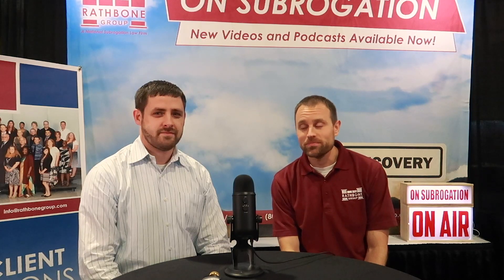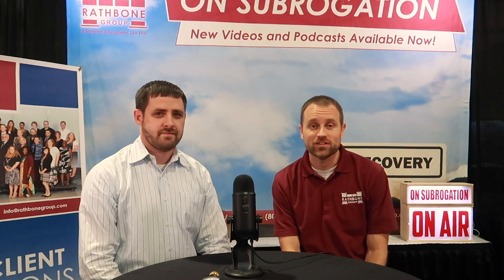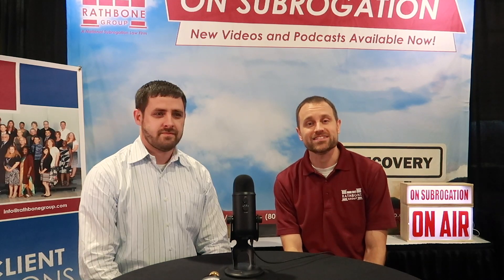Again, I'm Jason Sullivan of the Rathbun Group, joined by Mike Jacob of Veritas Engineering Group. We're at the National Association of Subrogation Professionals Conference. And that's the long and short of it.